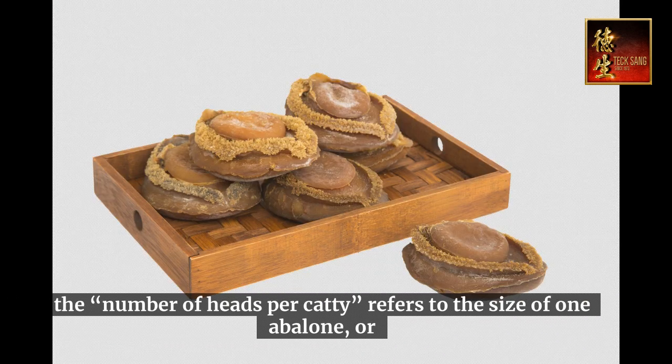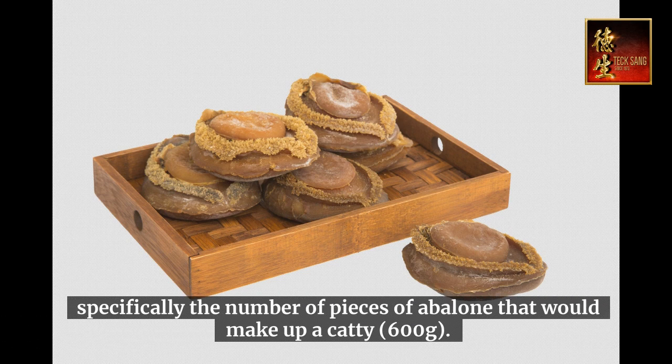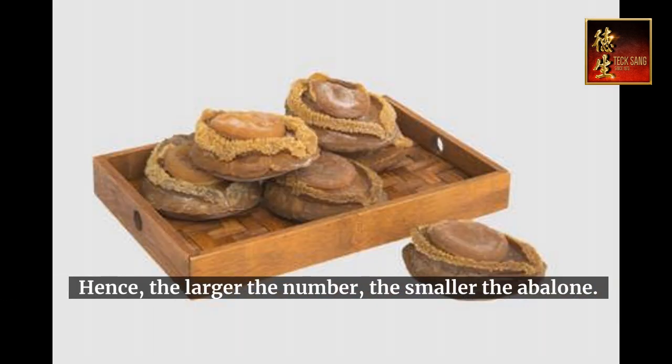The number of heads per caddy refers to the size of one abalone, or specifically the number of pieces of abalone that would make up a caddy, which is 600 grams. For example, a four-head abalone in one caddy of 600 grams refers to four pieces of 150-gram abalone. Hence, the larger the number, the smaller the abalone.